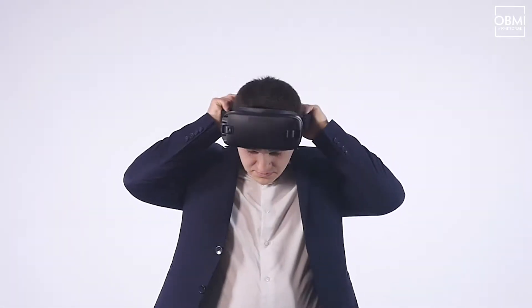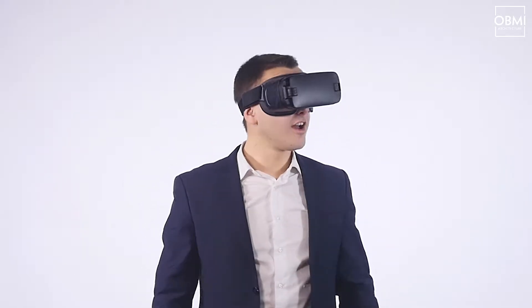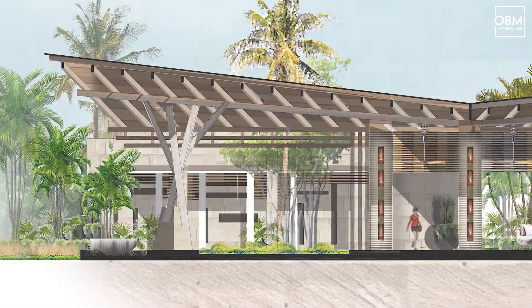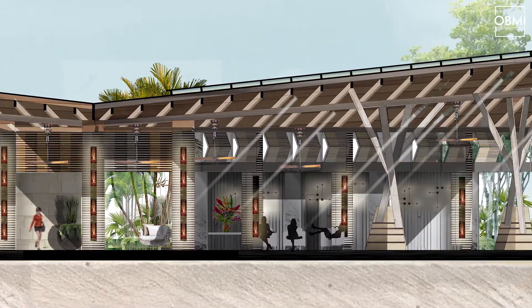3D immersive technology, at least as it relates to the design and planning process — the first example I had ever seen of it was actually with OBMI. He brings out these goggles, puts the goggles on, and it literally transplanted you into his concept and said, 'I'd like to illustrate what I've just shown you on screen in 3D.'